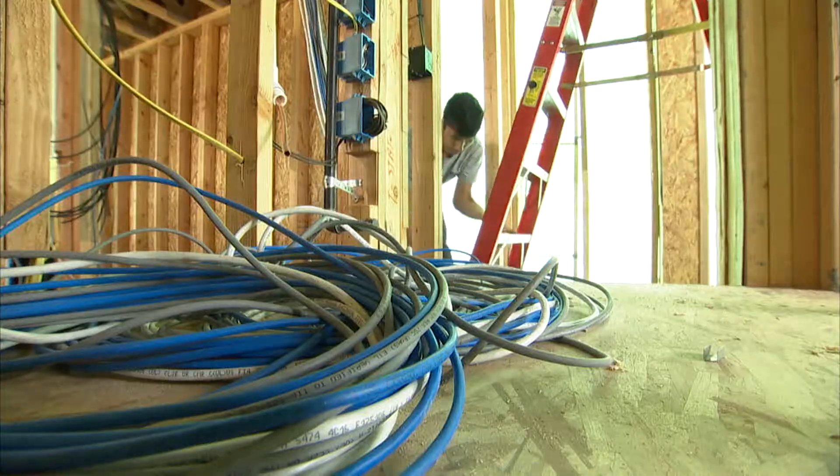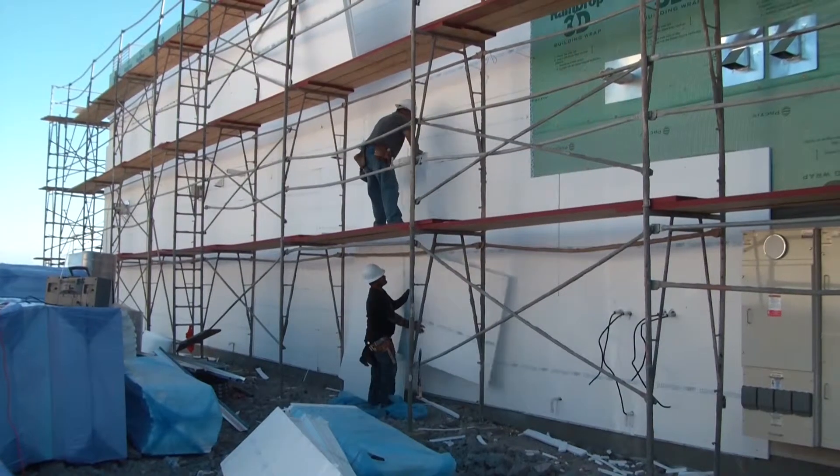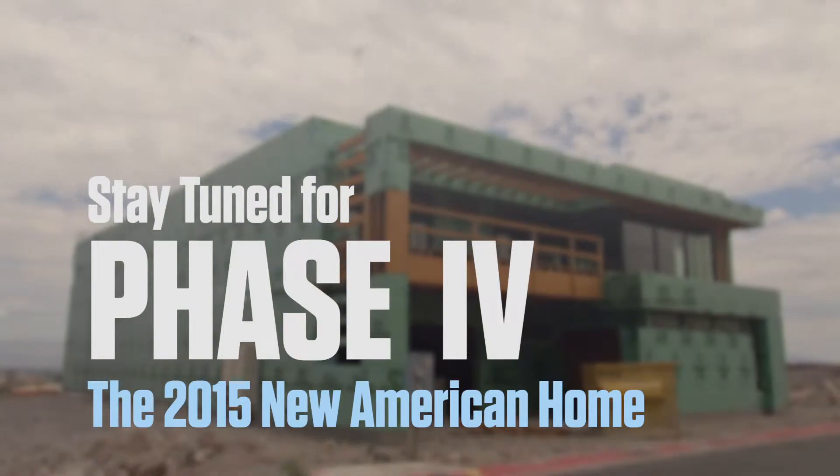The rough trades are wrapping up and not a moment too soon. Next up is insulation. The next key phase in the construction of the 2015 new American home is getting the home insulated in the next few short days, and then right after that we can start hanging drywall, getting the interior finishes, and that gets us closer to the finish line. We can really start moving and hopefully make up some of the lost time and get this thing built ahead of schedule. Stay tuned for phase four as we chart the progress of the 2015 new American home.